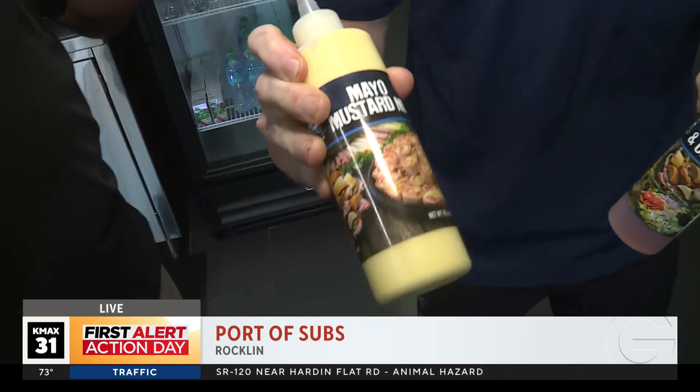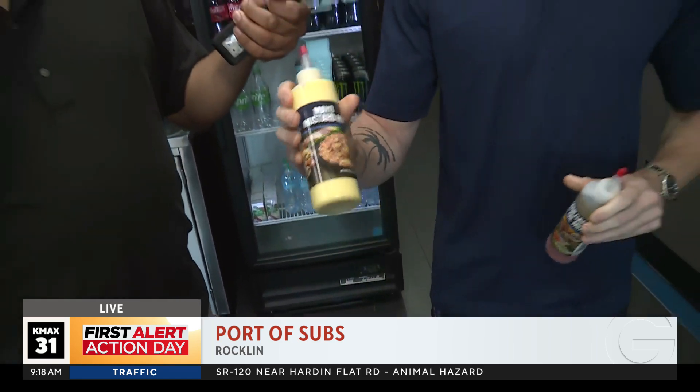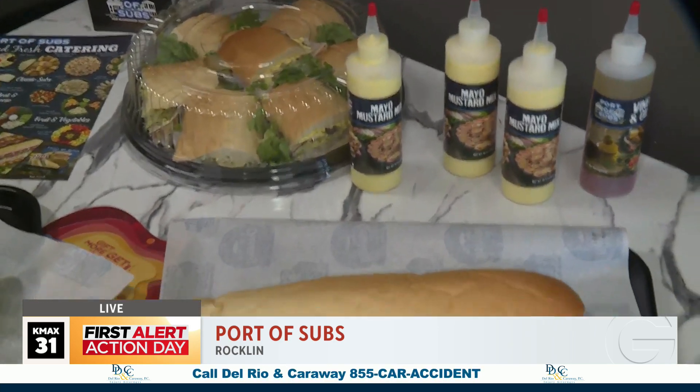And this right here is your mayo mustard. Yes, the mayo mustard mix is Port of Subs' main sauce. It is very good. And what I love is the reason it's in these bottles is because you can actually buy it here, which a lot of places don't do. So they say the secret's in the sauce and you're saying, hey, come check ours out.